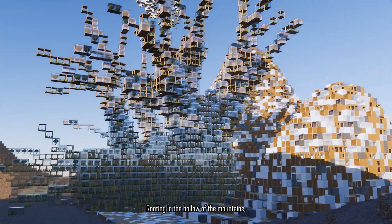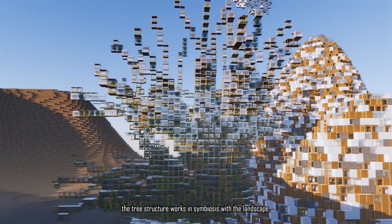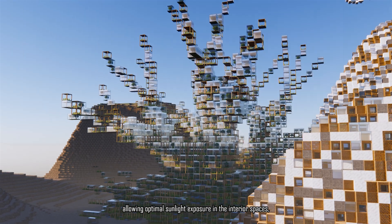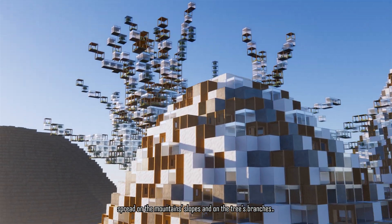Rooting in the hollow of the mountains, the tree structure works in symbiosis with the landscape, allowing optimal sunlight exposure in the interior spaces spread on the mountain slopes and on the tree's branches.